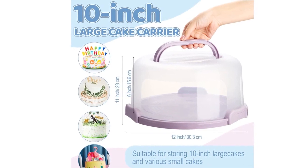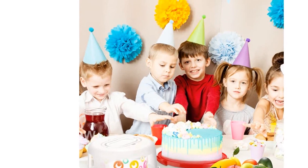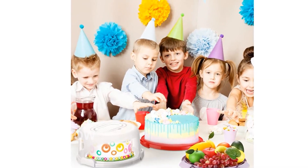The Bokon Cake Carriers have a lightweight design, making them easy to store and move around. They are also easy to clean, thanks to the quality PP material they are made of.